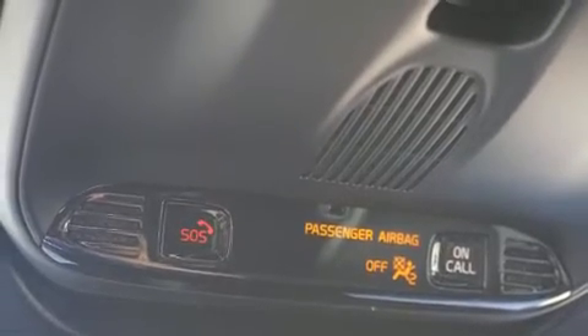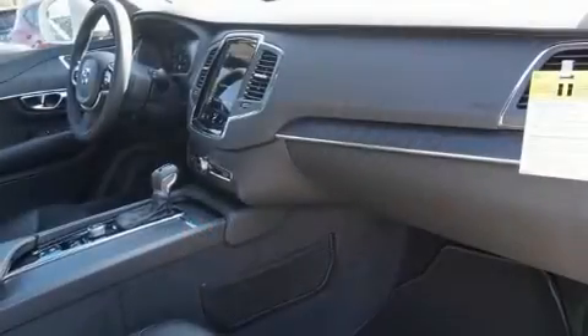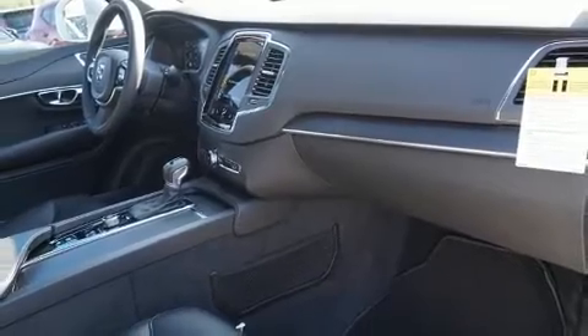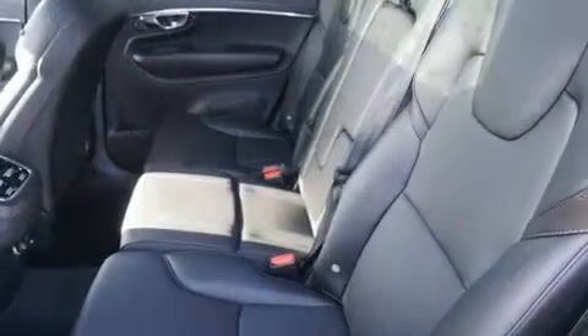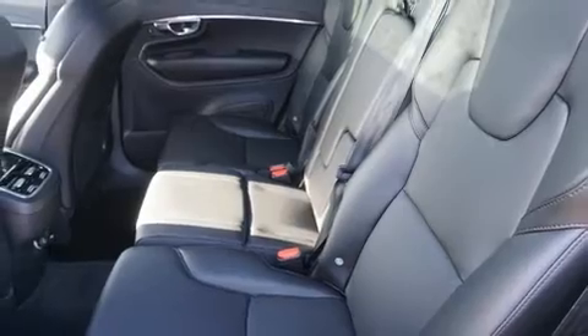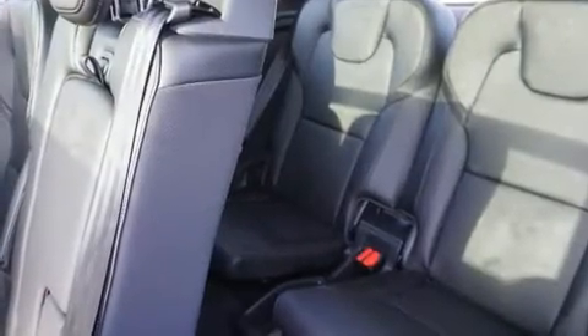Volvo ensures the safety and security of its passengers with equipment such as dual front impact airbags, front side impact airbags, traction control, brake assist, anti-whiplash front head restraint, a panic alarm, an emergency communication system.